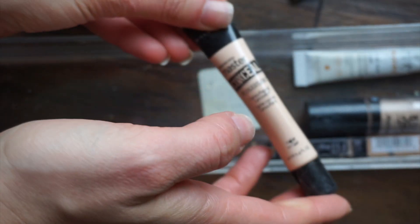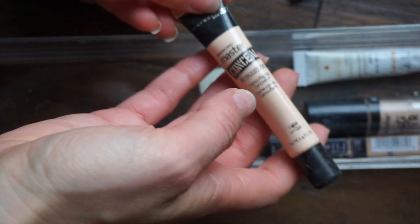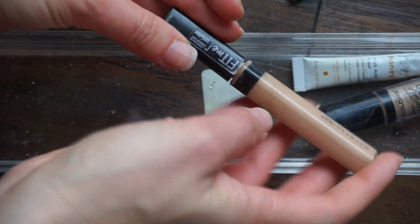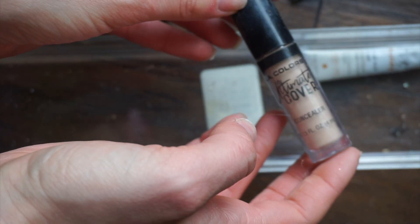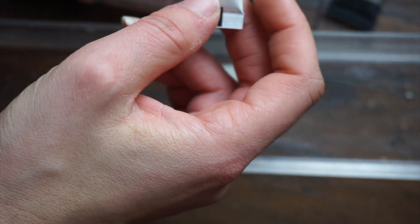The Maybelline Super Stay — I actually really like this concealer, but I'm going to get rid of it. Maybelline Master Conceal in Fair — decluttering that. Another Maybelline Fit Me — so old, getting rid of that. Another shade of the LA Colors Ultimate Cover — this one's a little bit deeper than the other one, so I'm going to hang on to this because I really like that concealer.